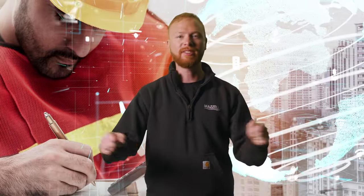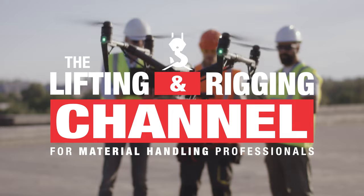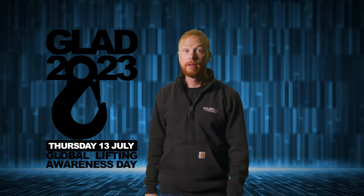Globally, companies are making lifting and rigging safer by embracing technology. Today we are shining a light on the innovations being created that are advancing this industry. Let's take a look at the top 10 technological innovations in lifting and rigging. My name is Ben and this is the Lifting and Rigging Channel. Today is Global Lifting Awareness Day.